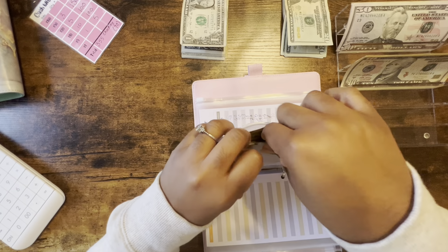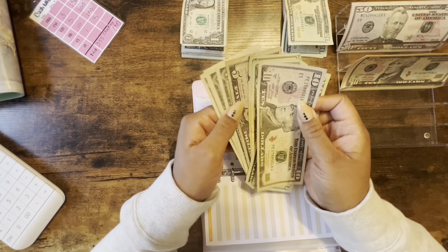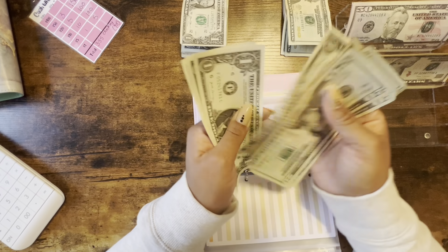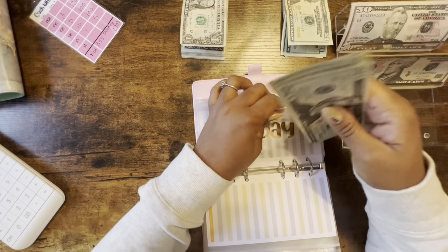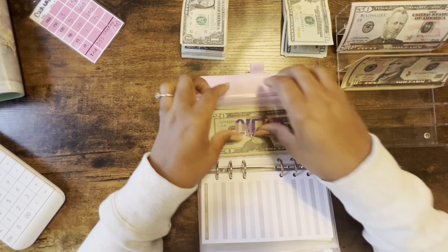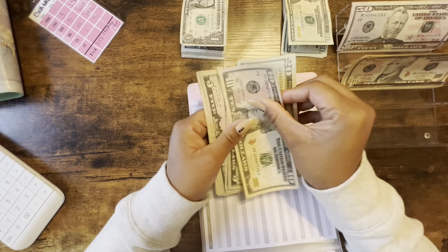Holidays is getting $10. So holidays has 20, 40, 60, 70, 75 — 71, 72, 73, 74. Gifts is getting $10, and I think I just pulled from gifts earlier this week for a kid's birthday party.